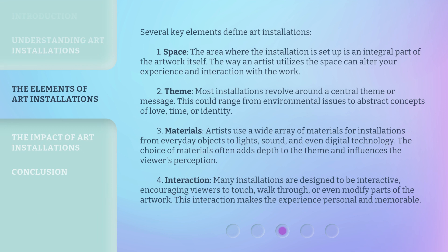Several key elements define art installations. 1. Space: The area where the installation is set up is an integral part of the artwork itself. The way an artist utilizes the space can alter your experience and interaction with the work. 2. Theme: Most installations revolve around a central theme or message. This could range from environmental issues to abstract concepts of love, time, or identity.